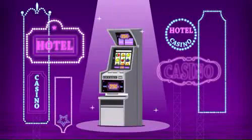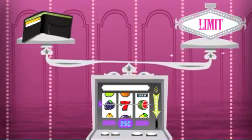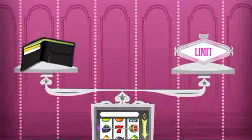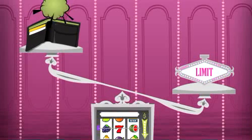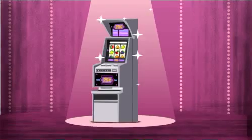Many people enjoy slot machines. Before play, most set a money limit — that is, the amount they intend to spend. Difficulties arise when people exceed their limits. To keep your risk low, it's important to know how slot machines work.